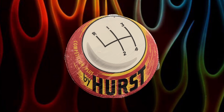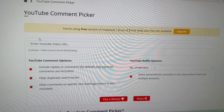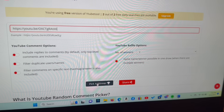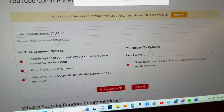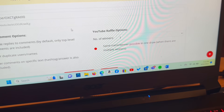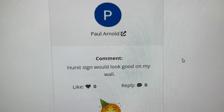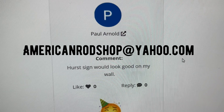Let's stop right here and find out who won the Hurst shifter knob sign from last video's giveaway. We're going to the YouTube comment picker website, putting in the URL for the video, hitting pick a winner, answering I'm not a robot, and then scrolling down to see who won. Congratulations to Paul Arnold — Paul Arnold, you are the winner of the Hurst sign! You've got three days to contact me at AmericanRodShop@yahoo.com to claim your prize and I'll give you details on how to get it.